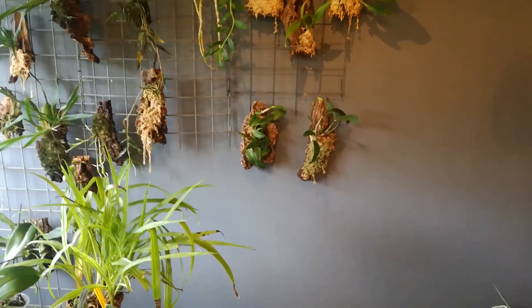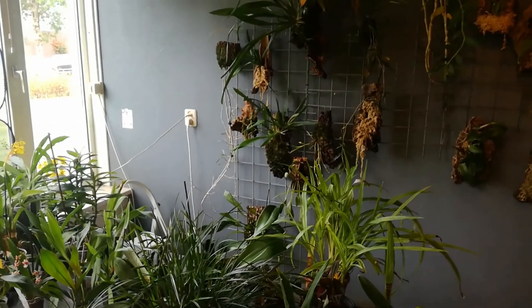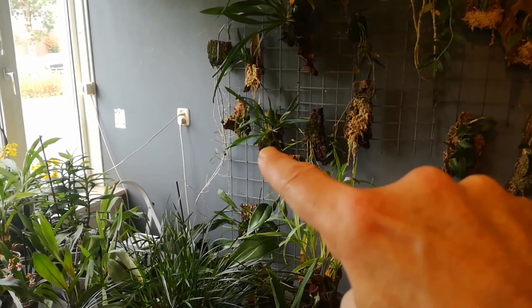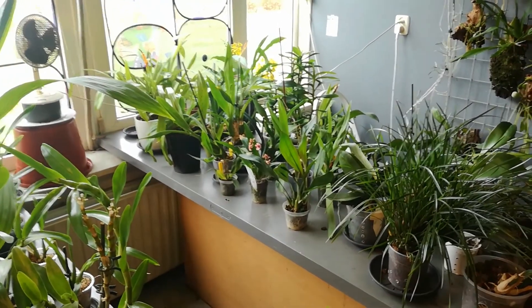I hope you can help me identify that one with the strange floral pattern. Is that a Sharry Baby?